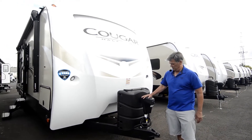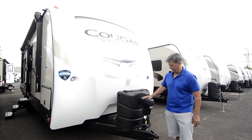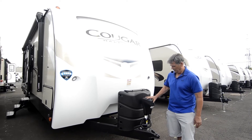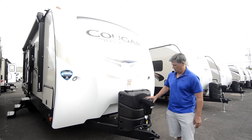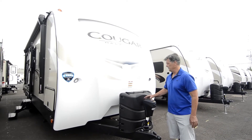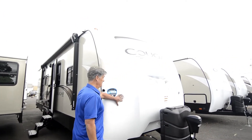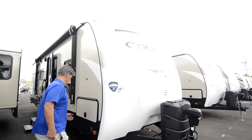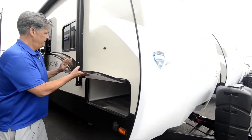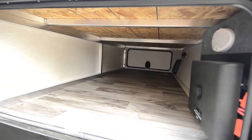This trailer comes with an automatic jack for putting it on your car or your truck. It's got a light out here, two propane tanks, LED lighting, and lots of exterior cargo space.